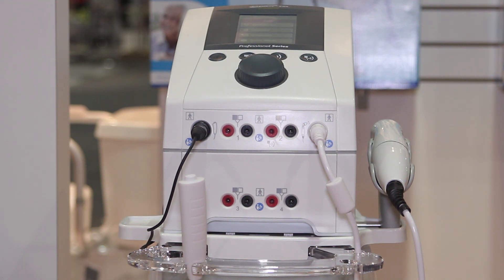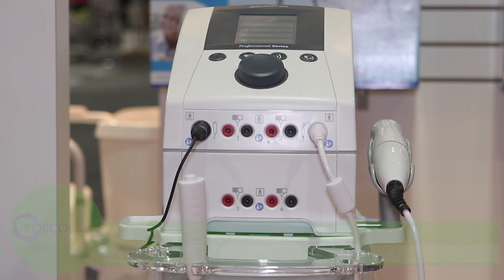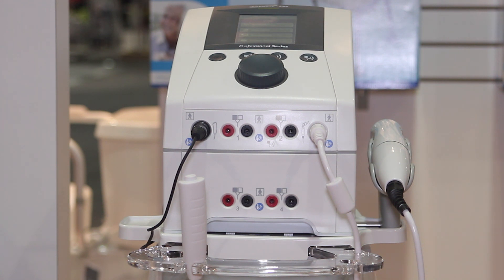The four electrotherapy channels can be used in combination with ultrasound or totally independent, with different protocols running simultaneously. The ergonomically designed five centimeter sound head provides excellent ERA. We also have a 10 centimeter sound head coming out soon and a one centimeter sound head available now.